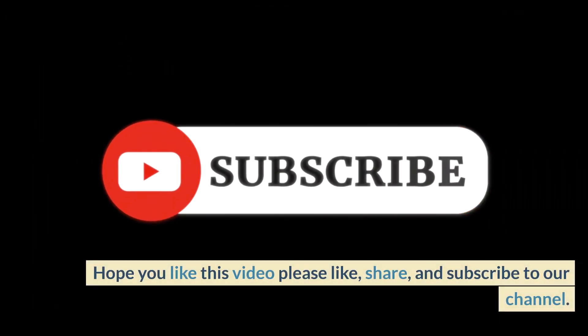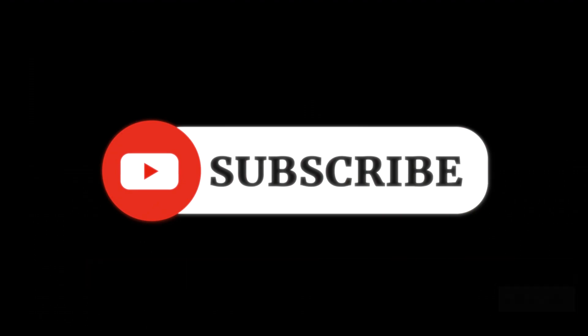Hope you liked this video. Please like, share, and subscribe to our channel. Thanks for watching.